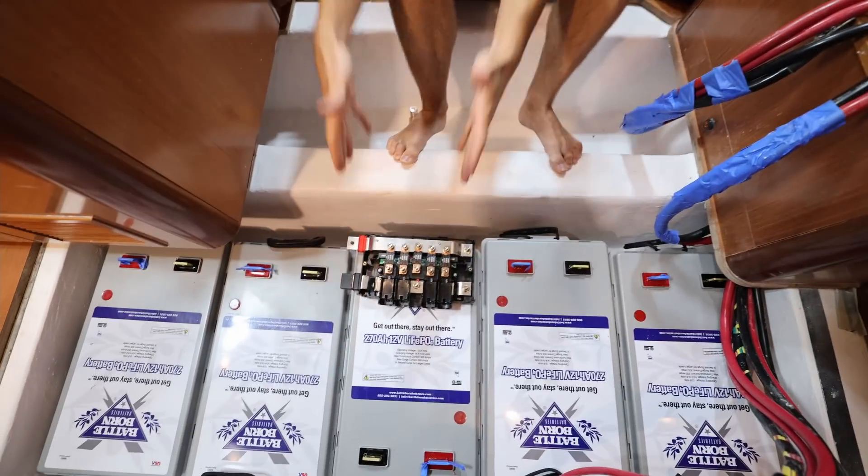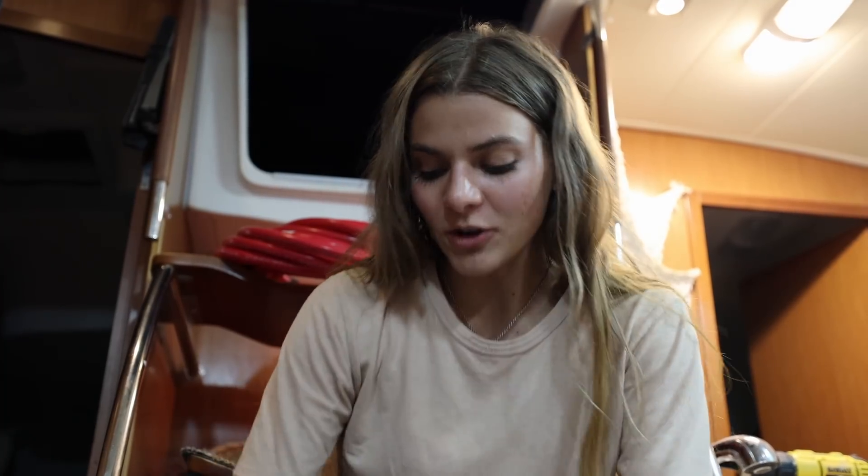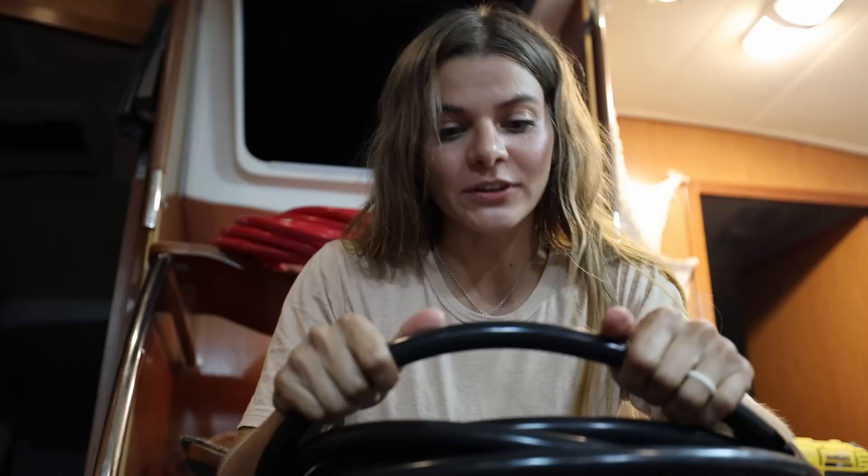We got four-aught cable — that's four slash zero, or 0000. It's a massive, stiff cable, and we got the big size because we have quite a few high-draw systems on the boat. By having the larger four-aught cable there's less resistance, which means we can more efficiently use all of our systems and charge our batteries. Bigger, faster, stronger. We figured out our distance is three feet — it's actually only about two feet, but the cable is so stiff it needs to arc rather than bend sharply.